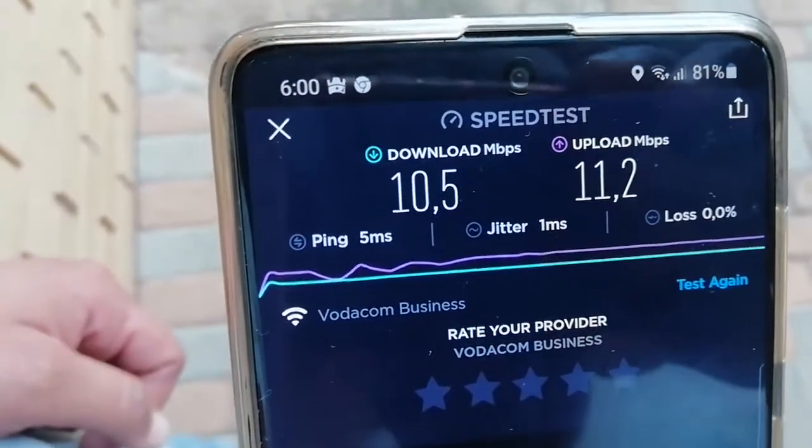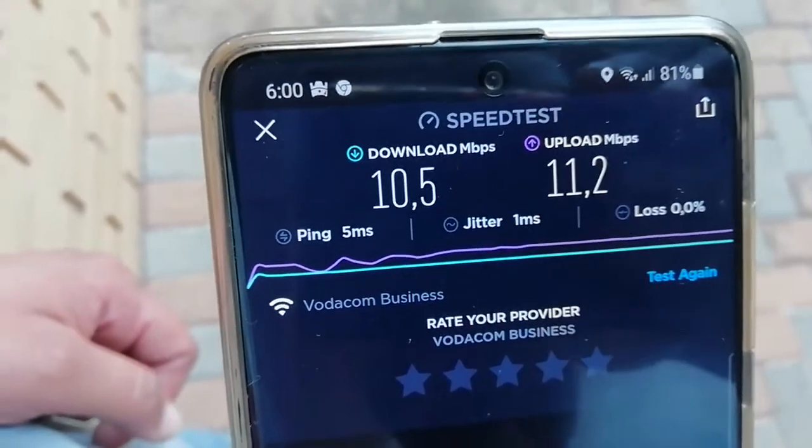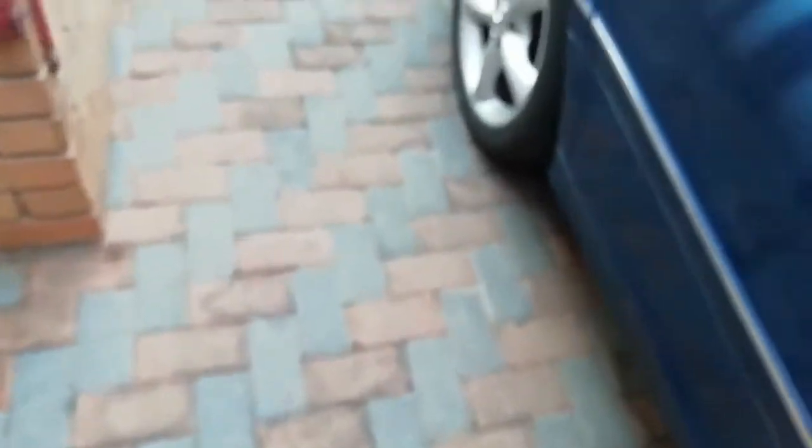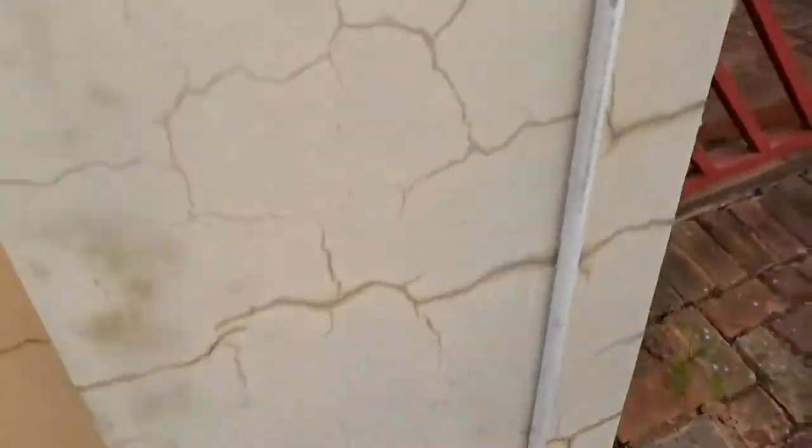We're sitting on four bars, three bars on Wi-Fi, but it still gives us the right speed. Let me show you the fiber box. This is your fiber box — it runs from here to the house, it goes like this.